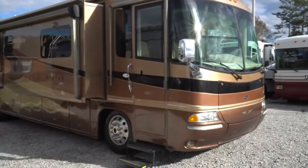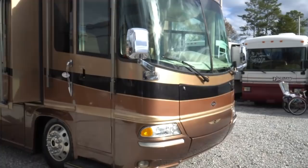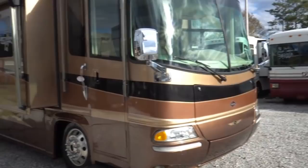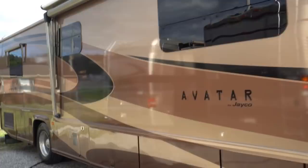Beautiful full body paint, got the 7500 Onan diesel generator running right now, powering everything up. Of course built by Jayco, so it's Amish and Mennonite built, plus built on the upgrade Spartan Mountain chassis, so you got independent front suspension, a superior ride and drive, and just a nice overall rig.